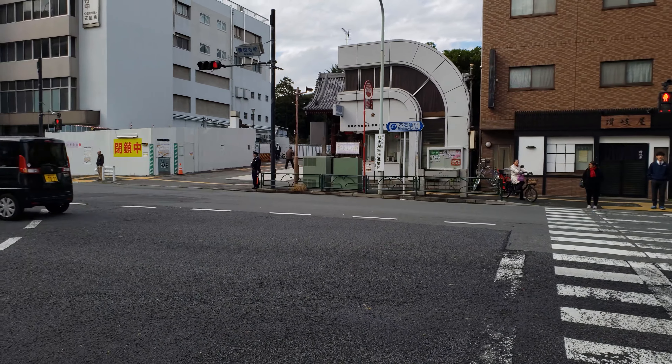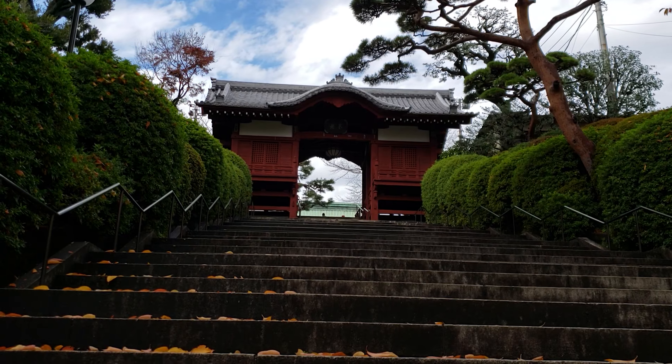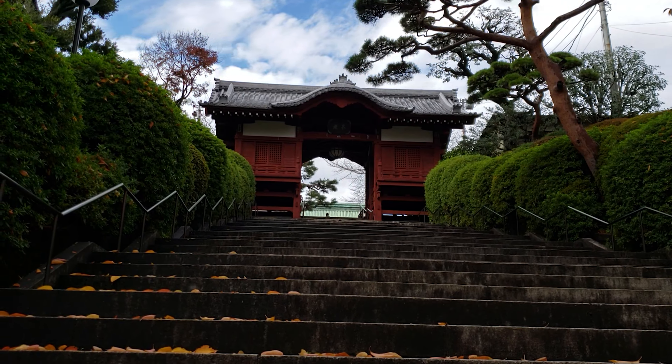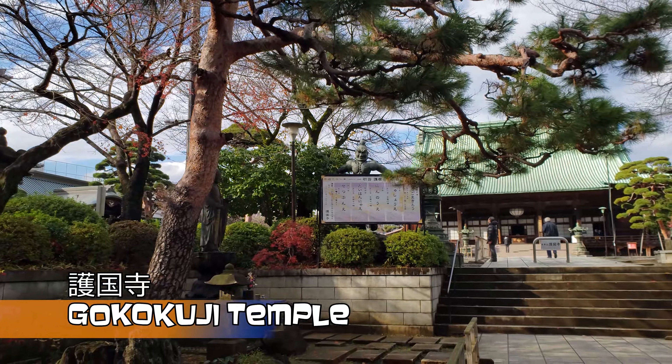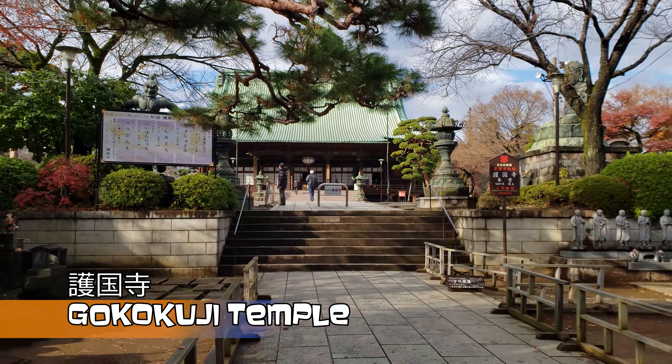Built in 1681, it's famous for having been spared destruction from many earthquakes, fires, and World War II bombings. On the premises, there are actually nine structures built between the temple's original construction all the way up to 1938. It's a serene, traditional part of an otherwise very busy and modern area of Tokyo.